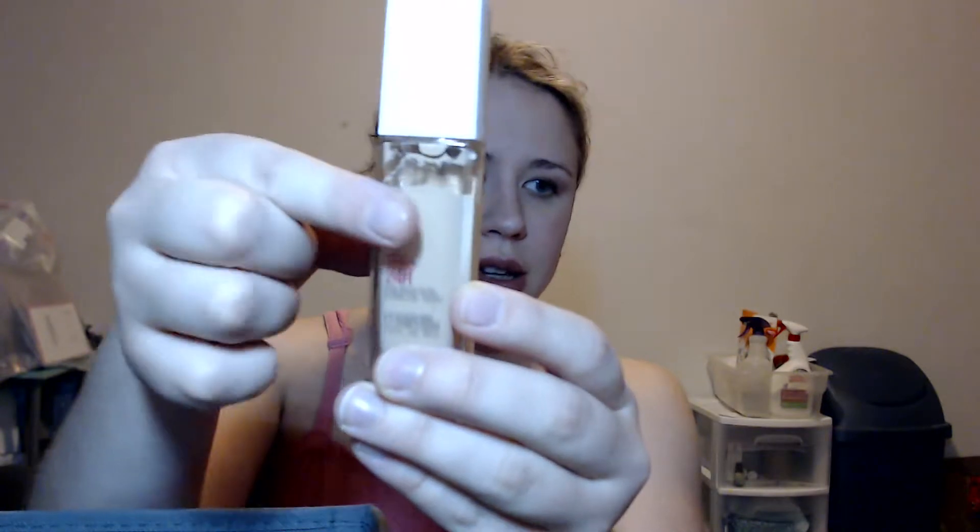The first foundation I'm working on is this Maybelline Superstay foundation — this is one of their newer formulas and I really love it. I had a really bad experience with their Fit Me Matte formula, so this was refreshing because it's such a great full coverage foundation and it doesn't leave me feeling cakey, which is a problem I have with a lot of full coverage foundations. They dry me out and get patchy. I'm making quite a bit of progress on it.